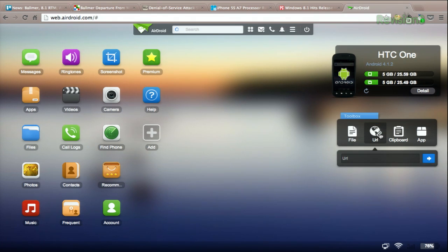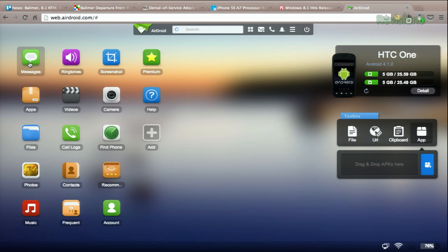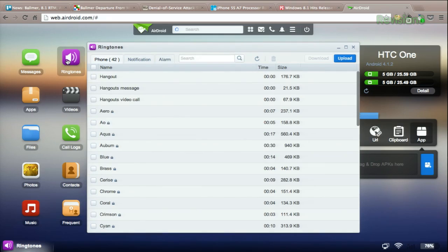The URL option will let you type in a URL to open on the phone itself. A clipboard is a mirror of the clipboard on your device. An app enables you to install APKs. On the left-hand side of the screen, you can read and post text messages and basically access all the stuff on your phone from the various apps.